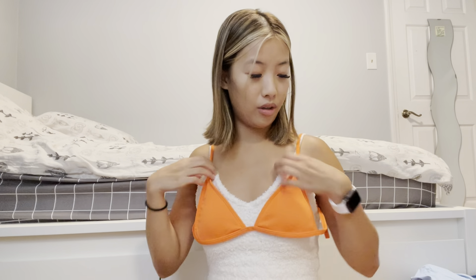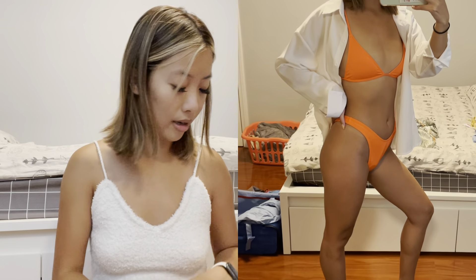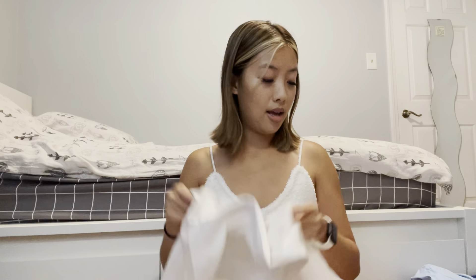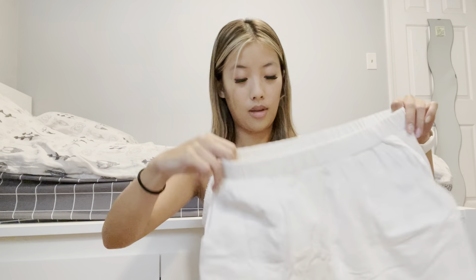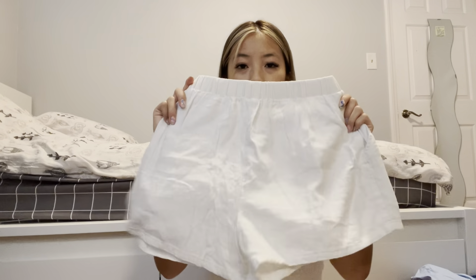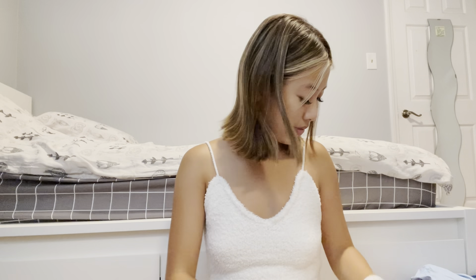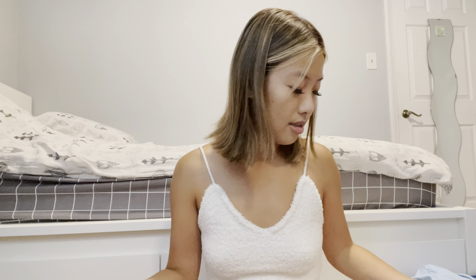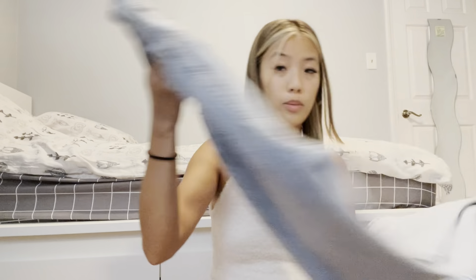This orange bikini with its matching bottoms is going to look super cute. I'm going to wear it with this oversized white button-up shirt and white cotton shorts — it's just going to be a whole look. And then if I want to change out of it, I'm also bringing this pair of jeans. I mean, I won't know if I'll need jeans out there, but it's good to have a pair just in case.